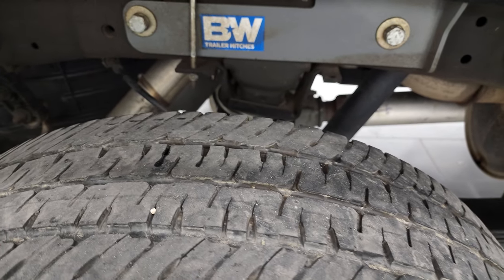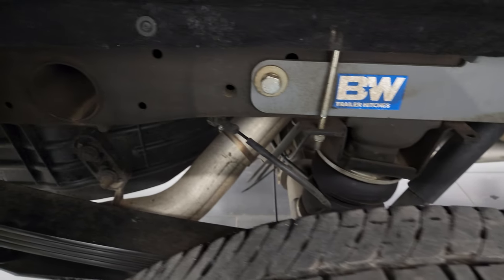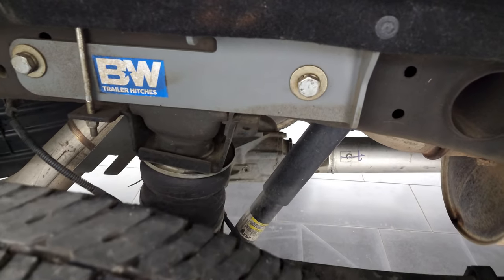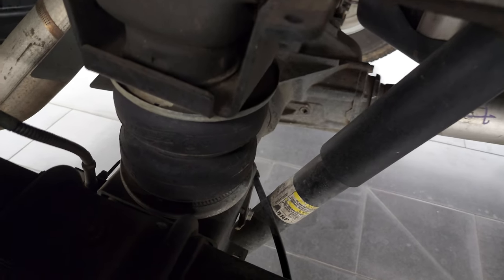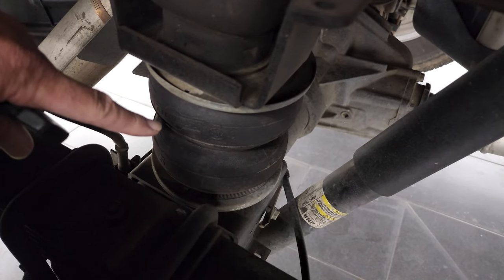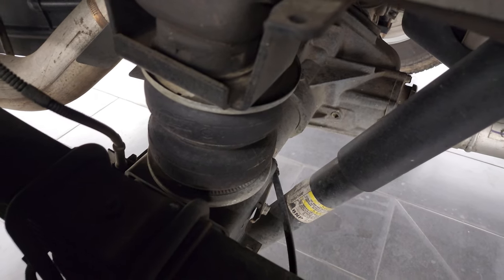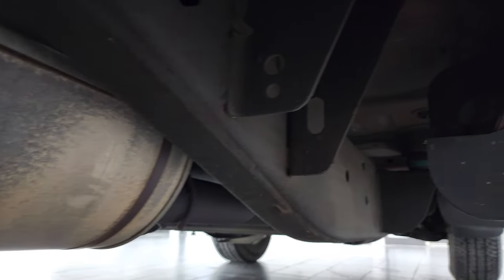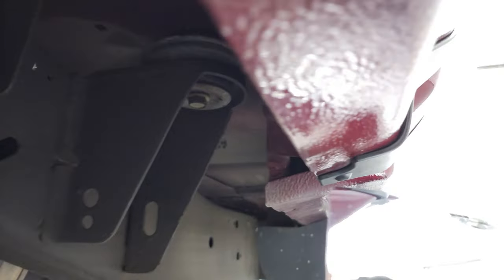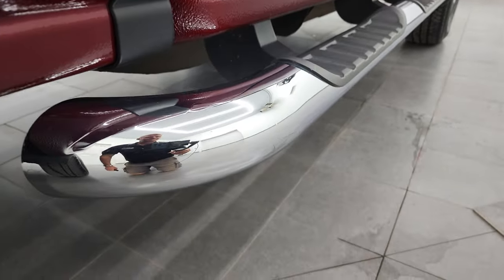Back tires have just as much tread as the front tires — maybe just a hair less, but still really good tread. Frame and underbody is exceptionally clean. I didn't see any corrosion, which is strange for a 2017 Chevy — normally they have just a little bit on the welds. It has an Airlift airbag suspension in the back. Look how clean that frame is — just a little dust but no corrosion, like that all the way underneath. Must have never been driven in winter. Lower rockers and cab corners all look really good, and it does have the factory chrome step bars.